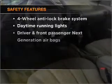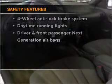Power steering, an AM-FM stereo. And for your peace of mind, the following safety equipment is included: daytime running lights.